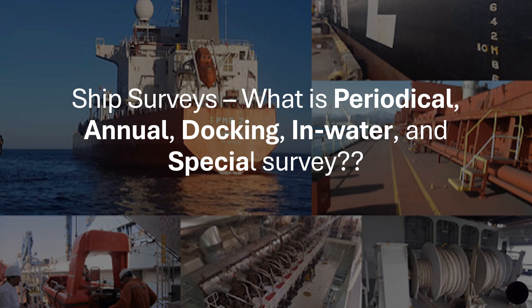Hi everyone, and this is a very important video. I get a lot of questions on a daily basis about surveys — when they are scheduled and what is covered under them. So today I will try to make a video that is easy to understand on how these surveys are scheduled for ships.